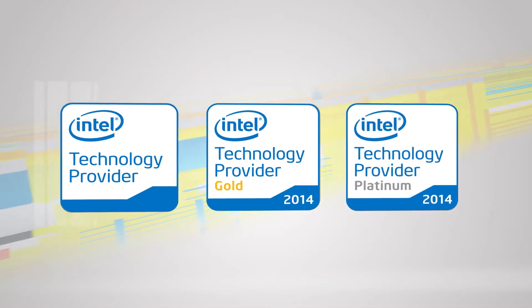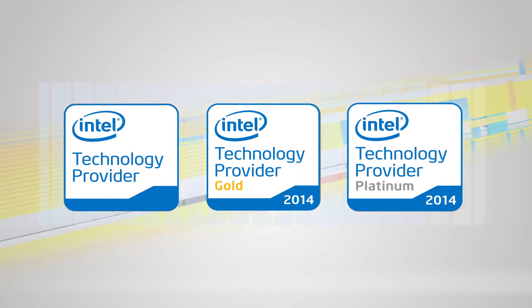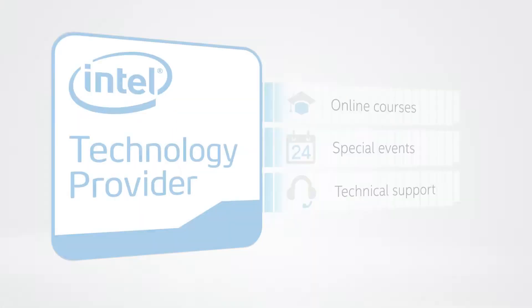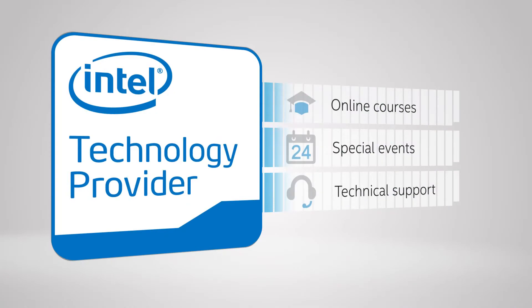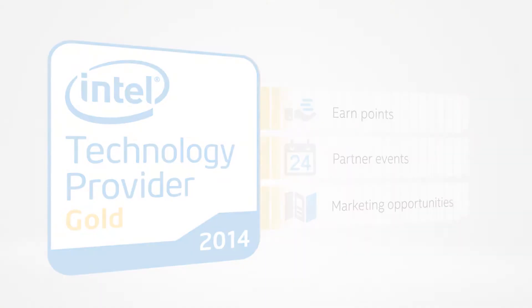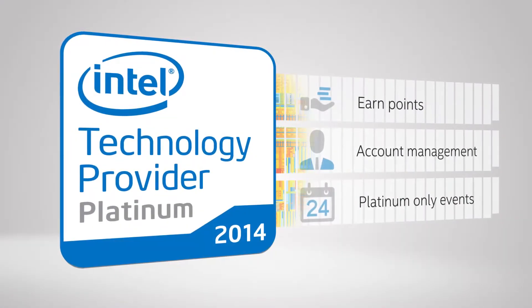Your membership level determines the amount of support you receive from Intel, and your effort determines what level you are. You gain access to numerous benefits as you progress through the membership tiers. The more you put in, the more rewards and benefits you get out of the program.